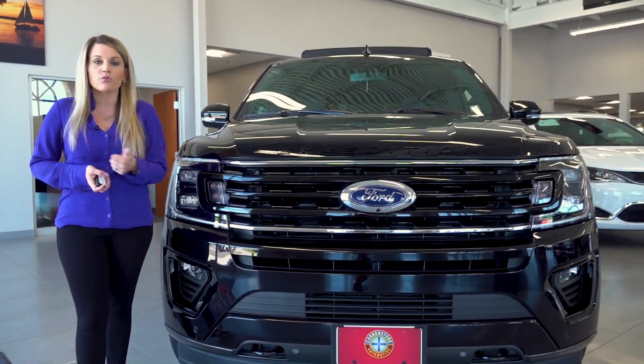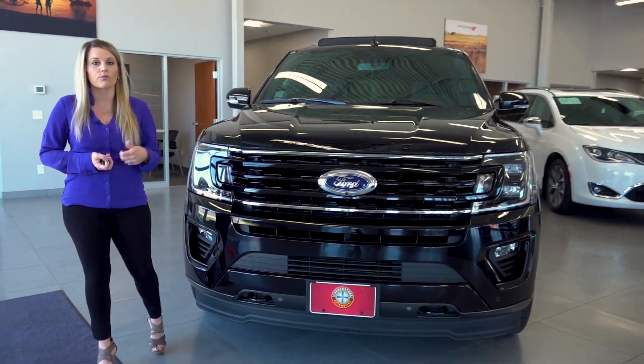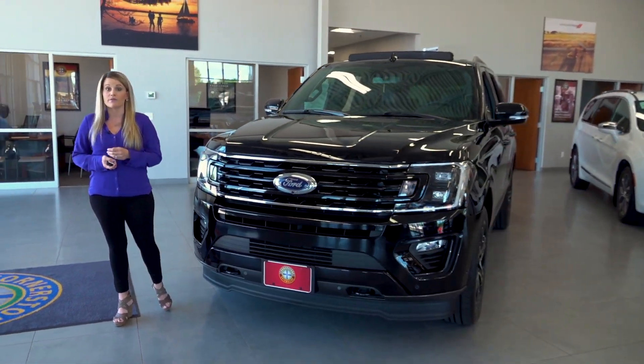You also have your forward collision warning, your adaptive cruise control, rear parking sensors, and your backup camera, just to name a few.